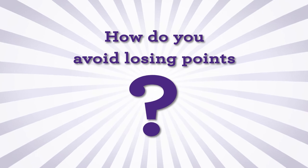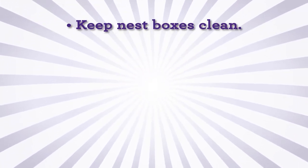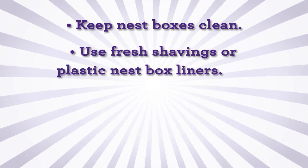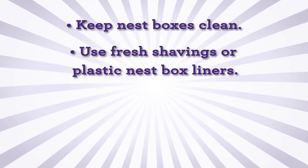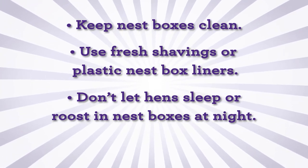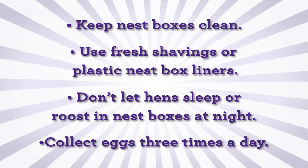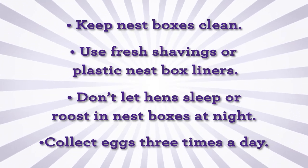How do you avoid losing points for stains on brown or blue-green eggshells? Keep your nest boxes clean. Use fresh shavings or plastic nest box liners. Do not allow hens to sleep or roost in nest boxes at night. Collect eggs three times a day to ensure that you are gathering them at their highest possible quality before refrigeration.